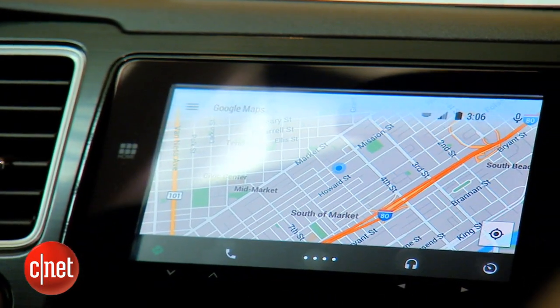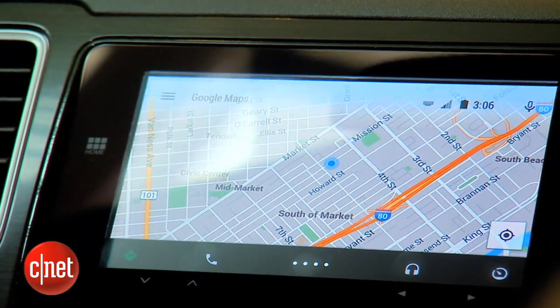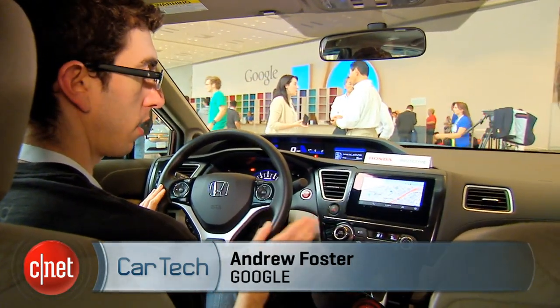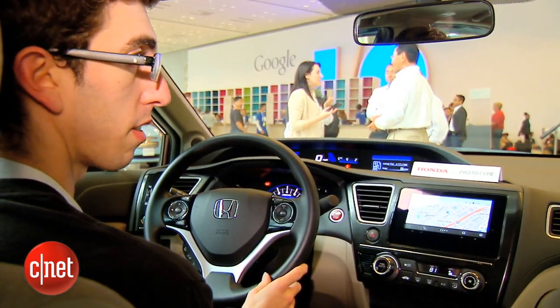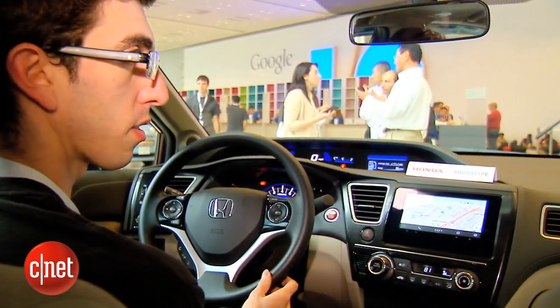If I receive a text message while I'm driving, I'll get one of those heads-up notifications at the top. The message gets read out and I can tap the microphone button and say reply. It's up to car manufacturers how they want to hook up the controls on the steering wheel. In this particular car, the microphone button is hooked up and uses the car's microphone, but other cars could have different controls that control different aspects of the product.